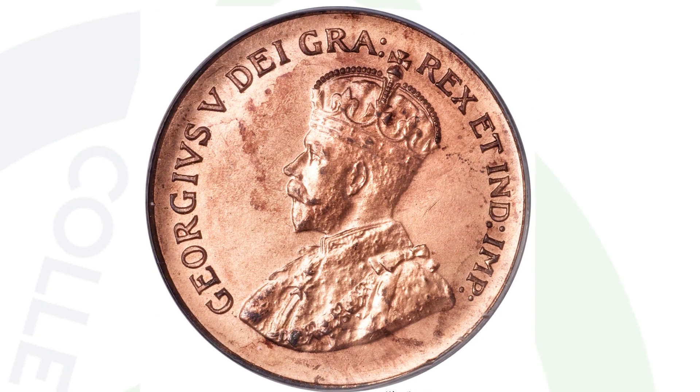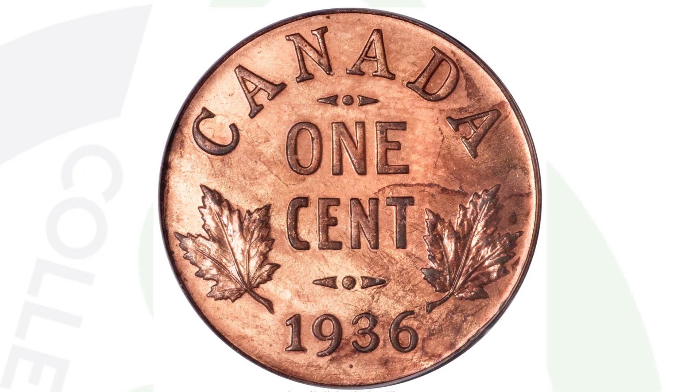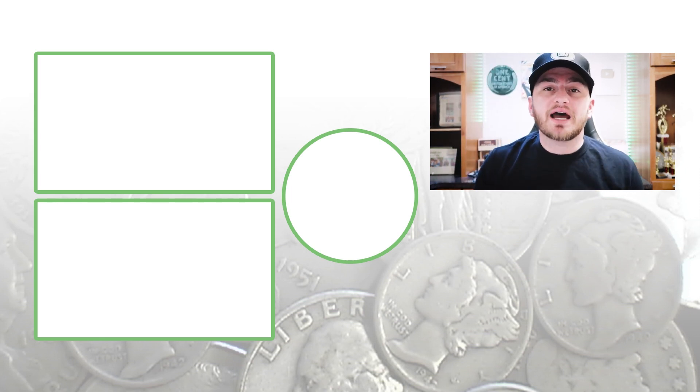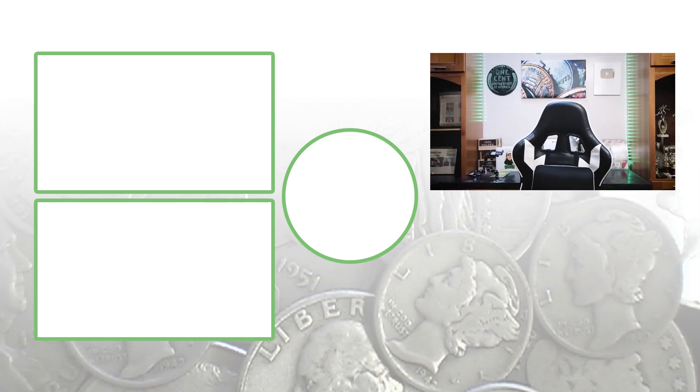Speaking of dots, here is the famous Canadian one cent dot coin from 1936. This coin sold for over $400,000 at auction, graded by PCGS at Specimen 66 Red. You'll see that dot there again underneath the date 1936 — a super rare coin. Feel free to subscribe, check out the other videos, and until tomorrow — this is Couch Collectibles, and this is where I disappear.